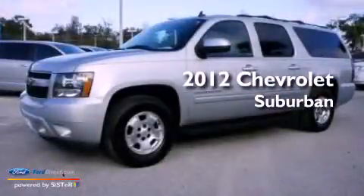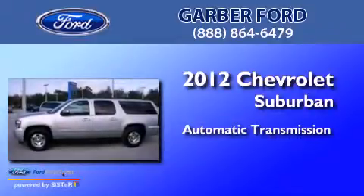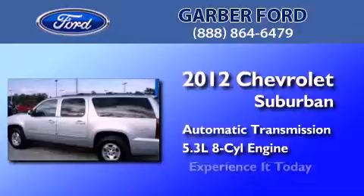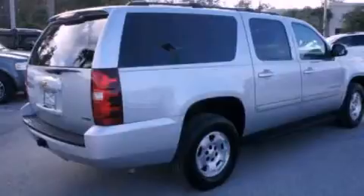This is a 2012 Chevrolet Suburban. This SUV has an automatic transmission and a 5.3-liter V8. Its top features include nine strategically placed speakers, XM satellite radio, aluminum wheels, and traction control and stability control systems. The following features are also included: air conditioning,